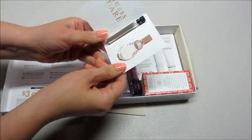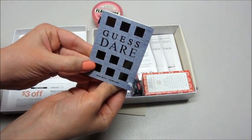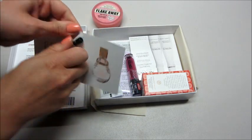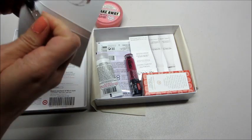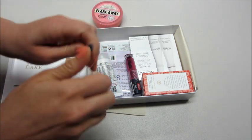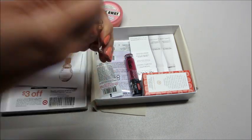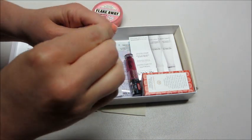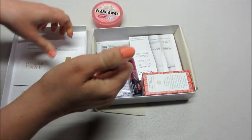Next up we got a little perfume sample — Guess Dare. I hate when they don't put the little sprayers on the top; to me it makes it hard to use. Doesn't smell too bad though, so that's kind of nice.